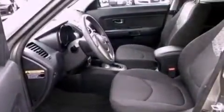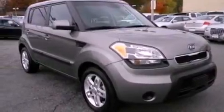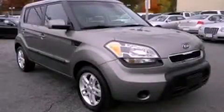With an EPA estimated rating of 30 miles per gallon on the highway, it's easy to see how you can save. This vehicle won't last long at this price — call and arrange a test drive now.